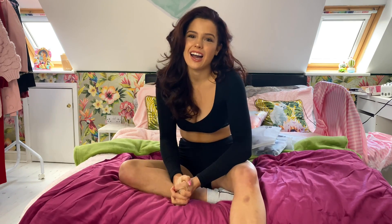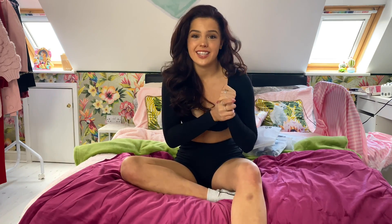Hi everybody and welcome to my video. My name is Emily Moult and today I'm going to be working with Axie, bringing you guys a swimwear and surfwear haul. I'm really excited to film this video.